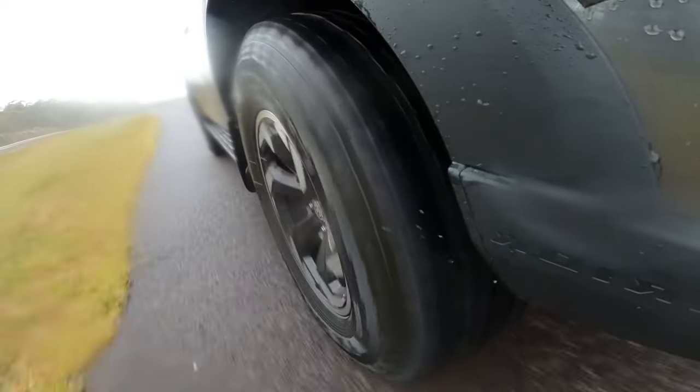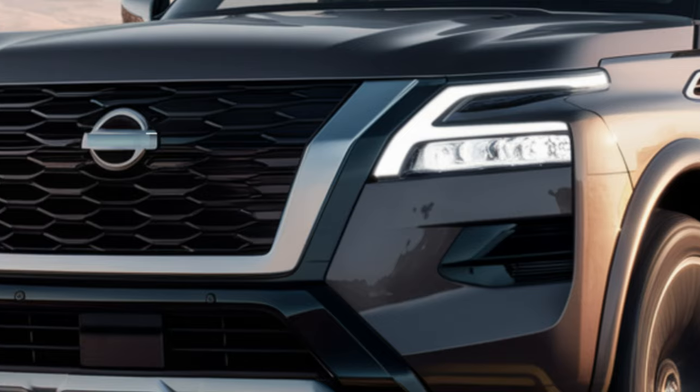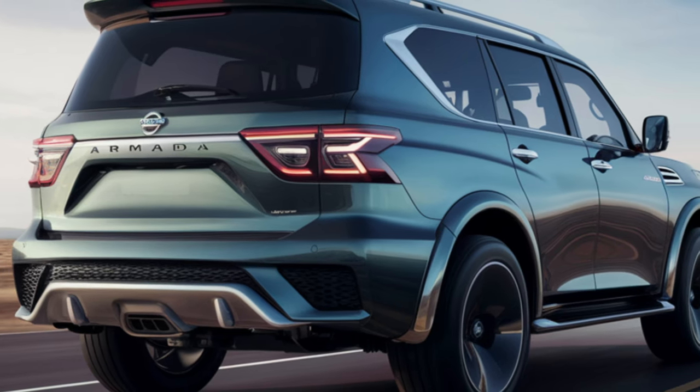Expect a heavy focus on aesthetics with fresh designs hitting both the front and rear ends. There are spy shots captured a few months ago, and Nissan has dropped some teaser pics to fire up the excitement for the upcoming Armada. One big change is already certain: say goodbye to the V8 engine.